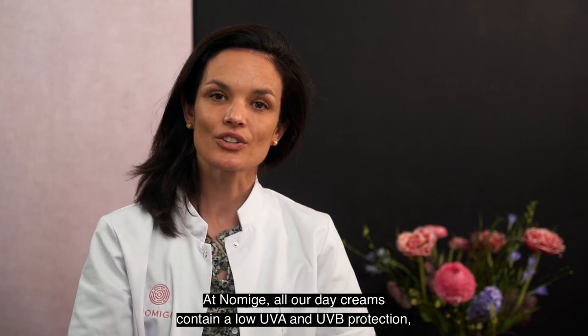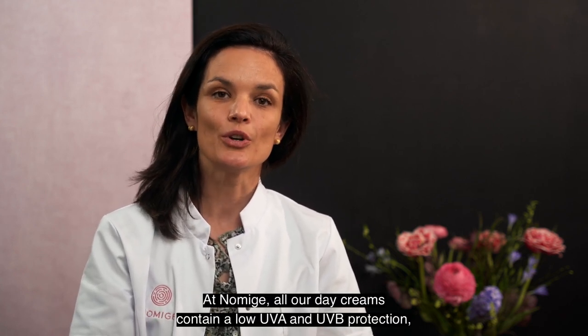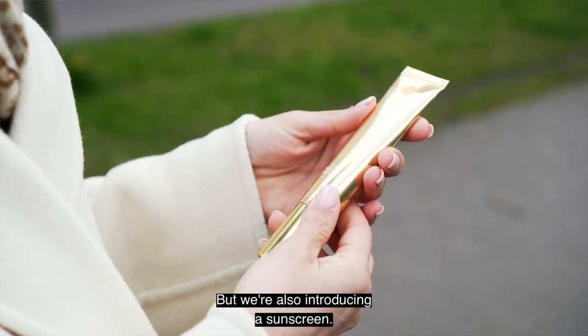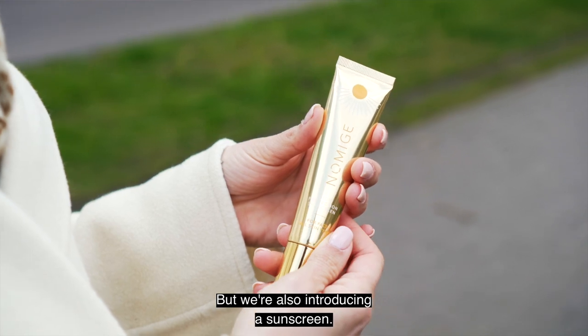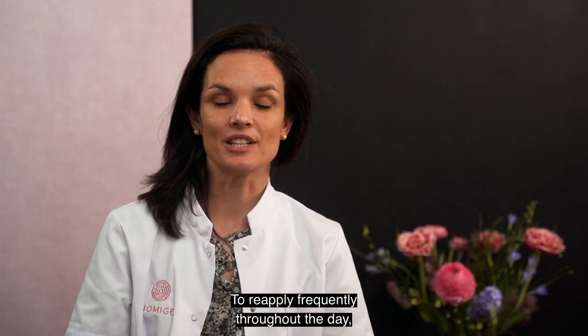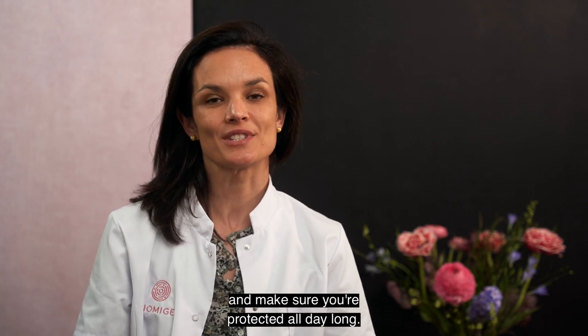At Noumige, all our day creams contain a low UVA and UVB protection to get your day started, but we're also introducing a sunscreen — a high protection factor for the face — to reapply frequently throughout your day and make sure you're protected all day long.